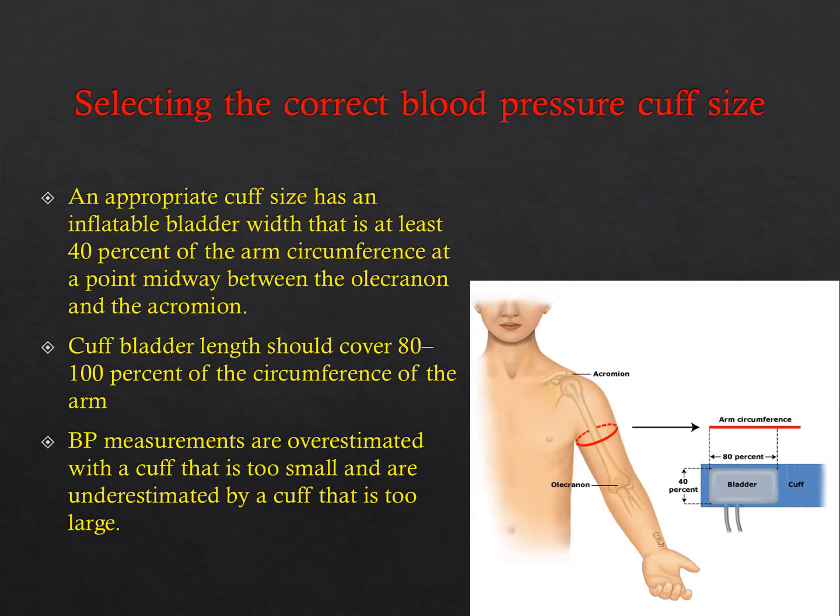Questions on correct blood pressure cuff size appear on these exams. An appropriate cuff has an inflatable bladder width that's at least 40% of the arm circumference at a point midway between the olecranon and the acromion. The cuff bladder length should cover 80–100% of the circumference of the arm, requiring a bladder width-to-length ratio of at least 1:2. Blood pressure is overestimated to a greater degree with a cuff that's too small than it is underestimated with one that's too large.